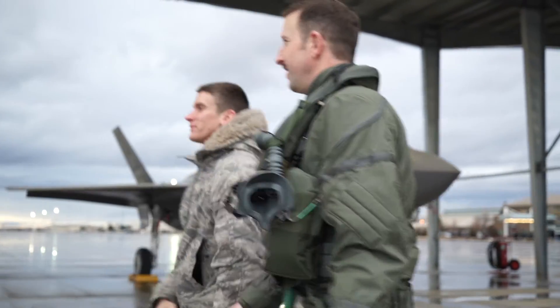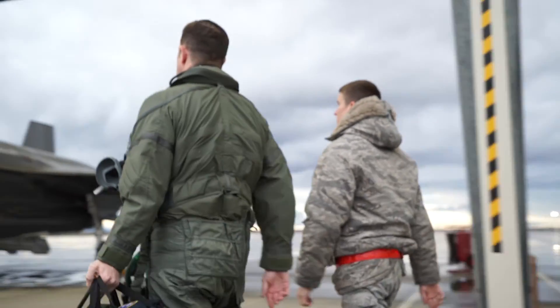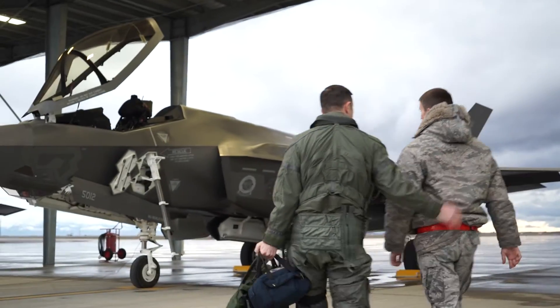We did site visits through several bases. The main reason we chose Mountain Home when we did our site visit here was for the large airspace, the number of air threats, and surface threats that the range squadron here can provide for us. It gave us a great opportunity to integrate with two fighters — the Strike Eagle and the A-10 — as well as provide some really great robust scenarios to bring out the F-35's capabilities.